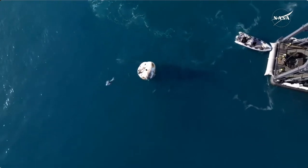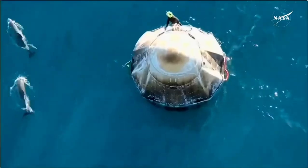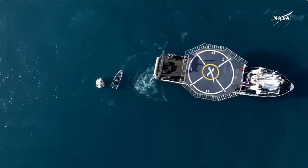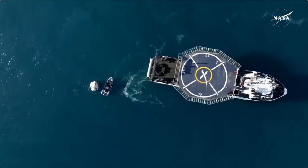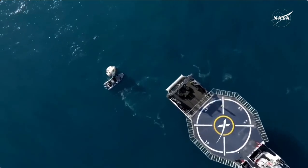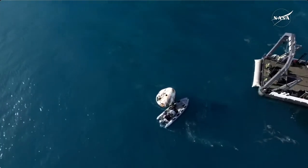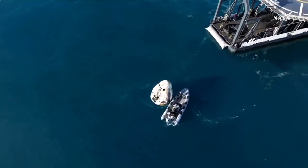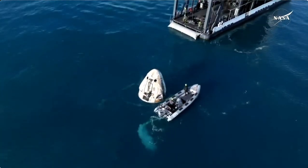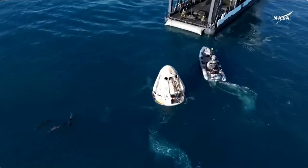Looking forward to seeing Crew-9 exit the capsule here shortly once they get hoisted onto the recovery vessel. We can see that recovery vessel slowly but surely closing the distance. We can see that the Dragon capsule and the recovery vessel — that distance is closing. This is just one more step as we continue to work recovery operations for Dragon Freedom, and we anticipate the lift of the Dragon capsule to occur here in just a few minutes. Once all of the rigging is on the capsule and it's hooked up to the recovery vessel, we will see the hydraulic arm — that bridge-like structure at the aft end of the recovery vessel — articulate backwards, and that's a good sign that we're getting even closer to pulling the capsule out of the water.